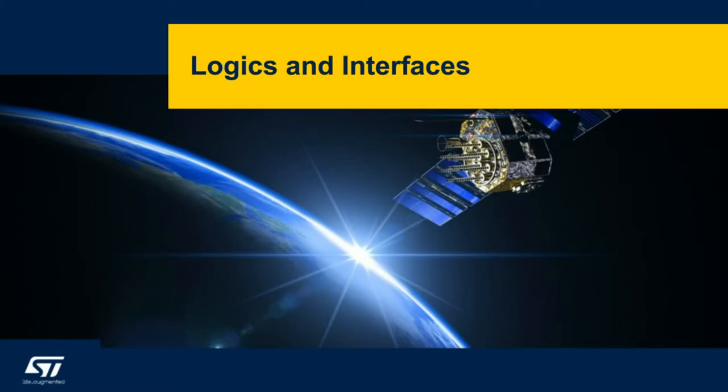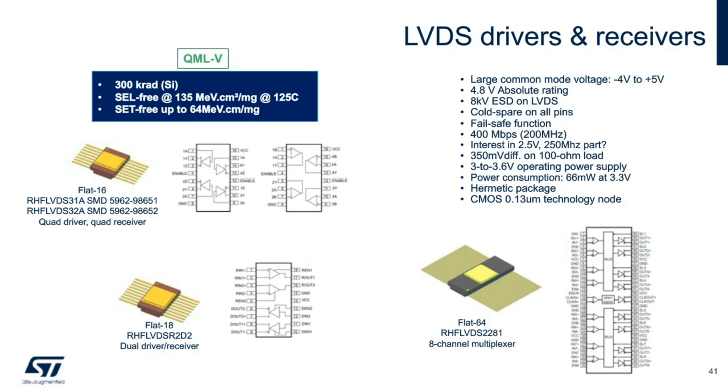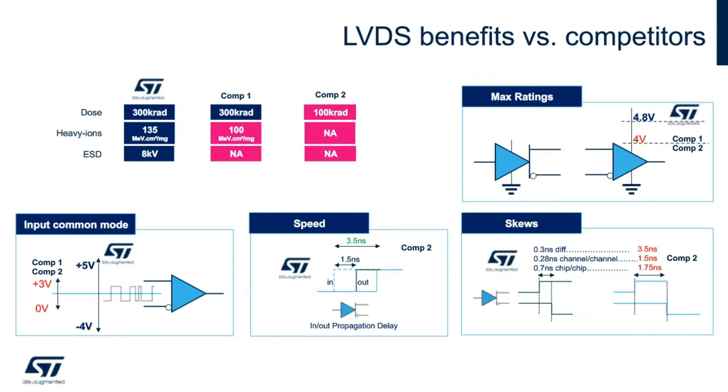Among the most successful space product families at ST are logics and interfaces. Our LVDS parts are the best on the market because of a combination of unsurpassed radiation performance at 300k rad, speed of 400 megabits per second, and maximum voltage ratings of 5 volts. Quad drivers, quad receivers, and dual driver/receivers in one package are very popular. ST's LVDS devices come out ahead of the closest identified competitors in radiation performance, higher ion energy, and ESD robustness — which is not guaranteed by our competitors. Our devices feature a max supply voltage higher than competitors, input common-mode range tolerant up to 5 volts versus 3 volts for competitors, and faster propagation delays with the lowest skews — both differential channel-to-channel and chip-to-chip.